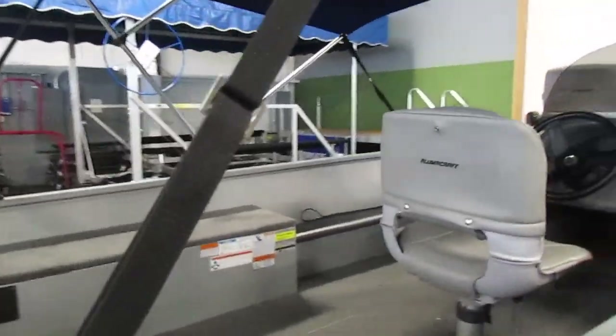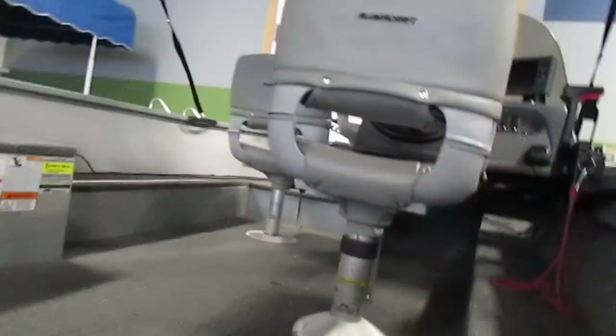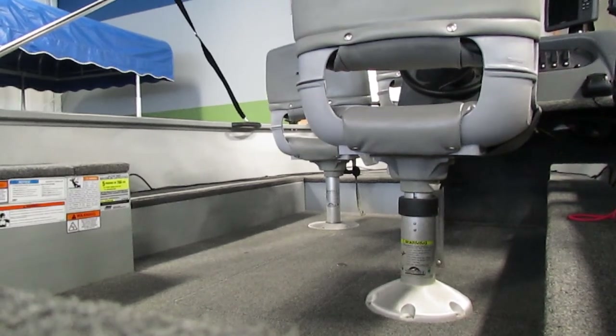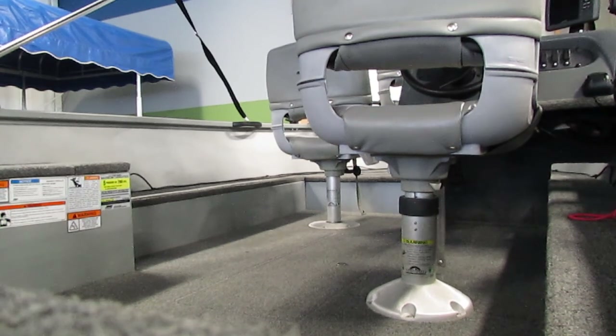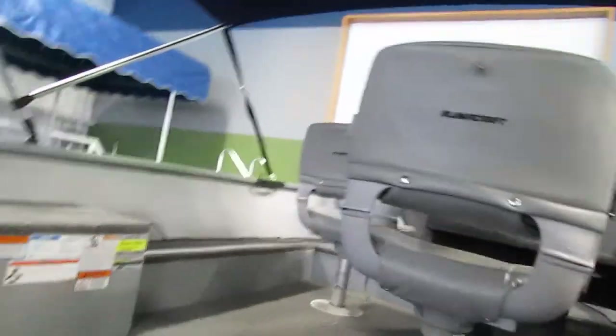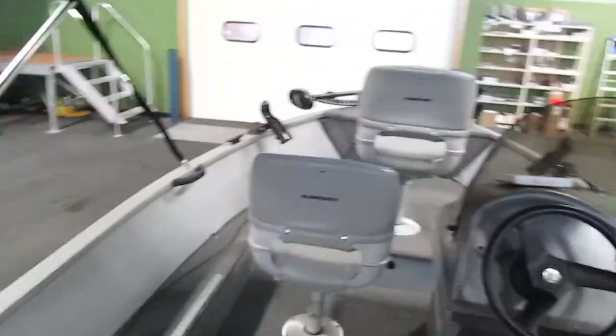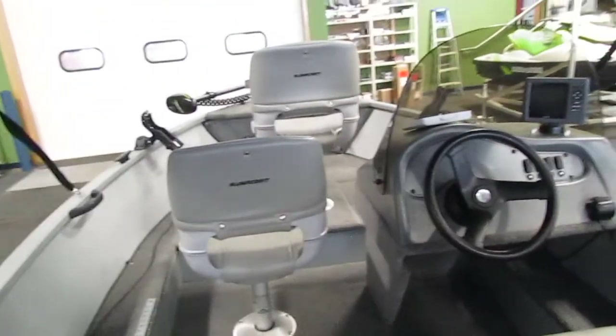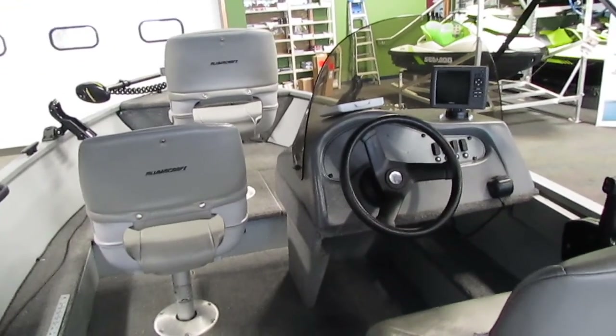Now, if we hop inside, you'll see it does have three swivel chairs. Two of these are removable with a total of four selections to place them at.